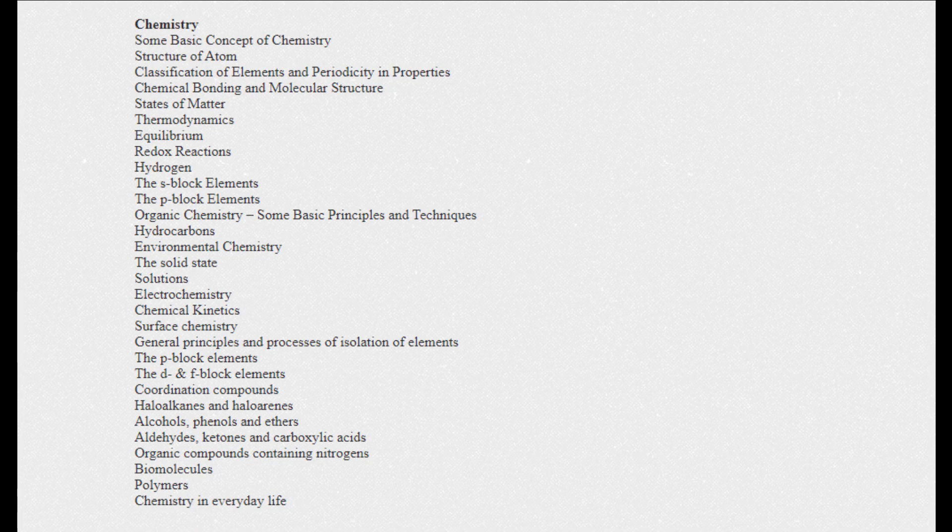Continuing physics: electrostatics, current electricity, magnetic effects of current and magnetism, electromagnetic induction, alternating current, electromagnetic waves, optics, dual nature of radiation and matter, atoms, nuclei, electronic devices, and communication systems. In chemistry: some basic concepts of chemistry, structure of atoms, classification of elements and periodicity in properties, chemical bonding and molecular structure, states of matter, thermodynamics, equilibrium, redox reactions, hydrogen, the s-block elements, the p-block elements, organic chemistry basics, and hydrocarbons.